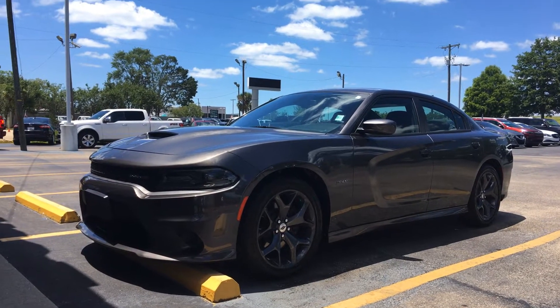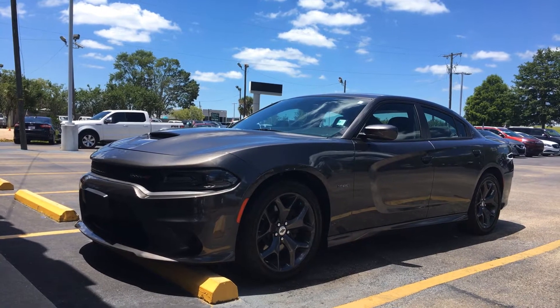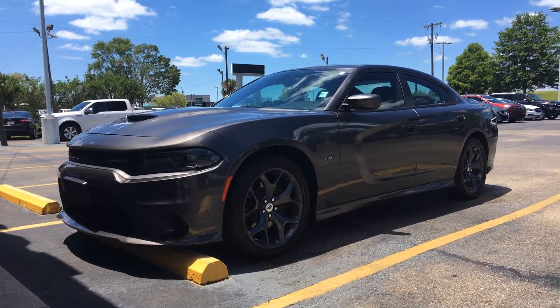Hello Senor! Agent 2019 Dodge Charger RT package. Ivan Lopez here at Banta Ford, 985-966-9443. That's me.